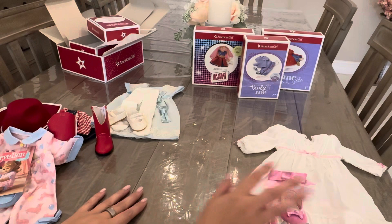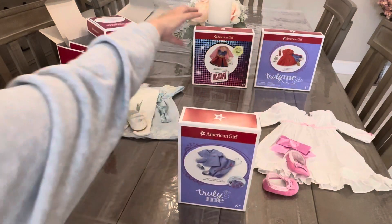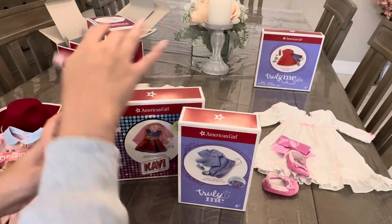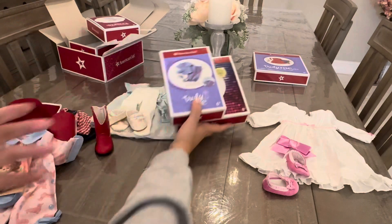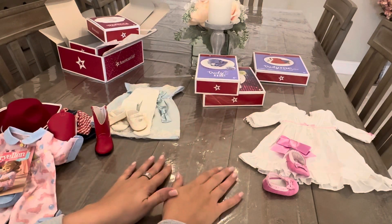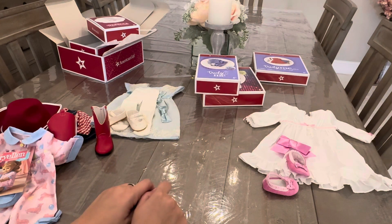That is Rebecca. We still have three pieces left — a coffee piece and two Truly Me pieces — but I think we're getting too long, so we'll split those into a separate unboxing. We'll do the Truly Me and Girl of the Year in another video. Thanks so much for watching, subscribing, and liking. More to follow — bye-bye!